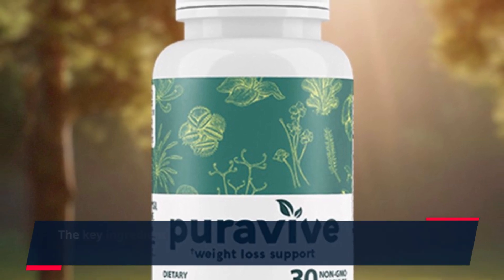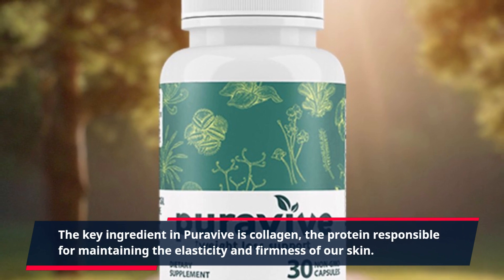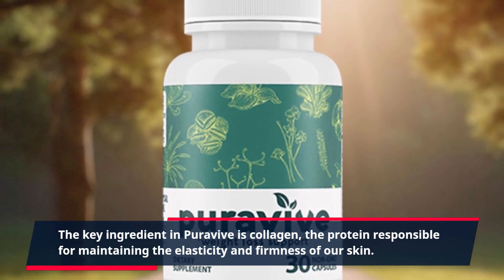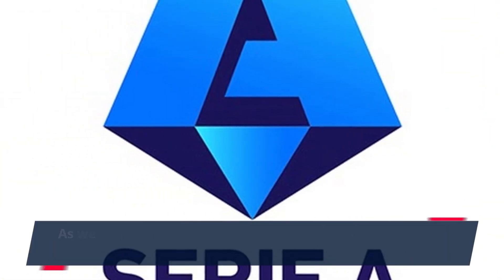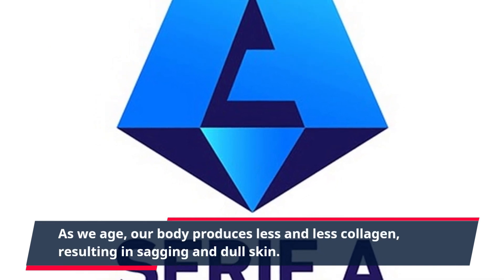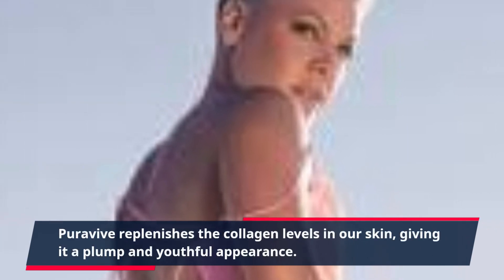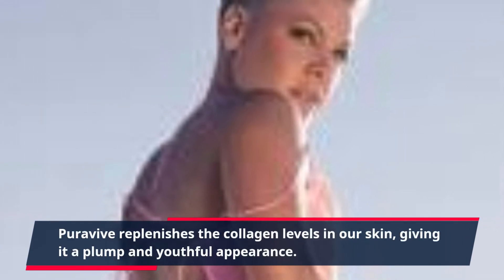The key ingredient in PuraVive is collagen, the protein responsible for maintaining the elasticity and firmness of our skin. As we age, our body produces less and less collagen, resulting in sagging and dull skin. PuraVive replenishes the collagen levels in our skin, giving it a plump and youthful appearance.